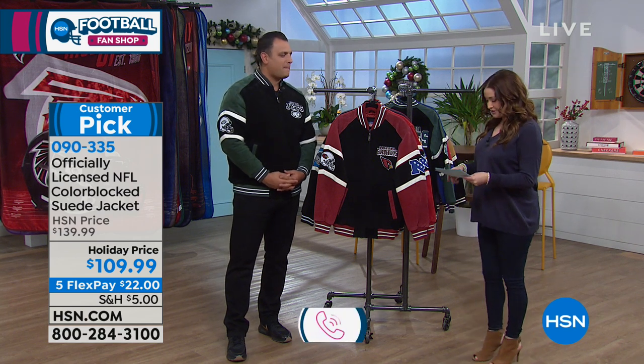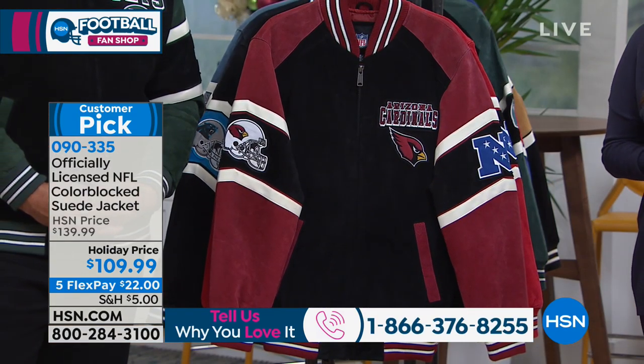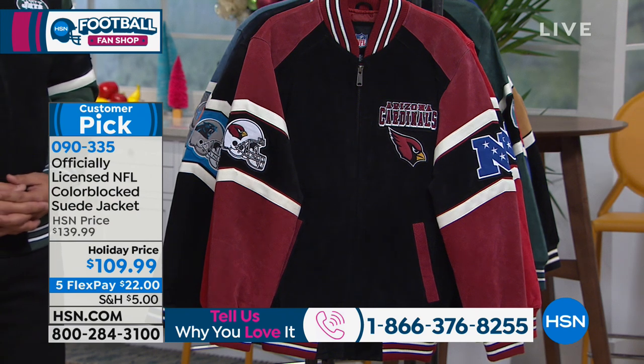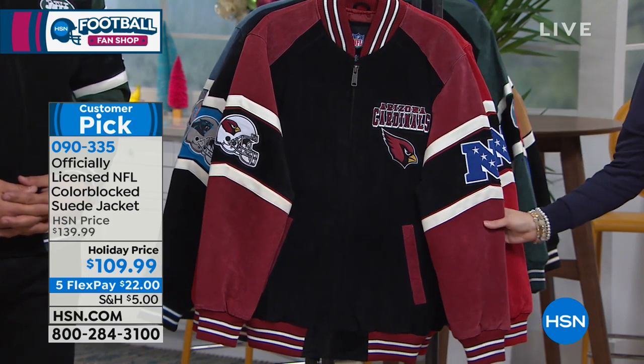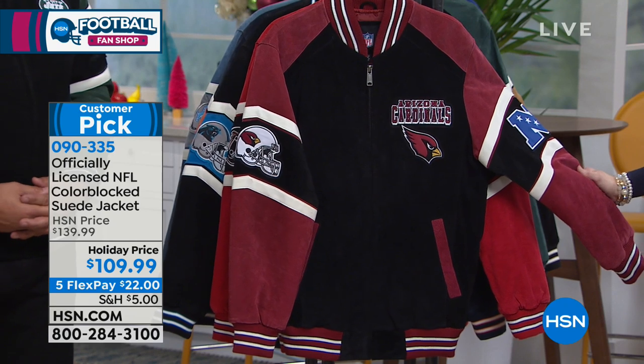Our first item is a great gift for the football fan on your holiday list — the color-blocked genuine suede jacket, licensed by the NFL. It's on a special holiday price. Genuine suede that is incredibly soft and amazing.